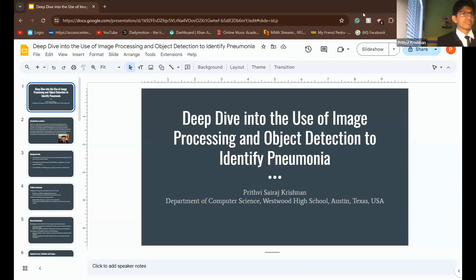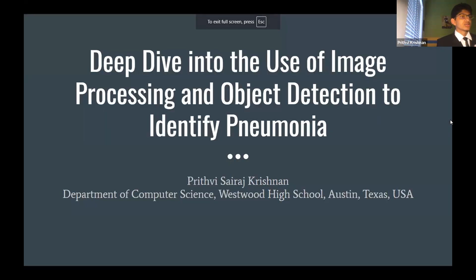Hello, my name is Prithvi Cyrus Christian. I am a 17-year-old rising senior at Westwood High School in Austin, Texas. My research is a deep dive into the use of image processing and object detection to identify pneumonia.